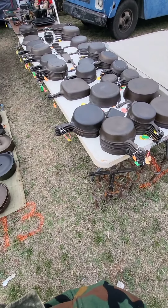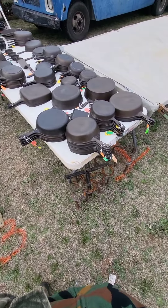Hi guys, here we are day two of the flea market at Sweetwater Rattlesnake Roundup.